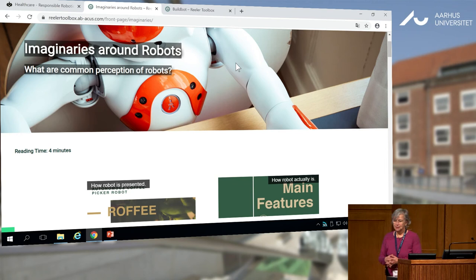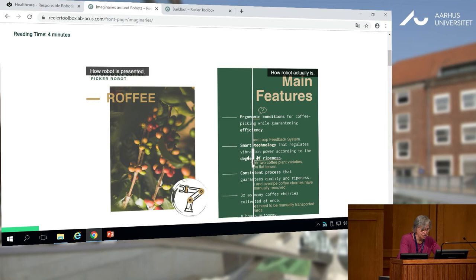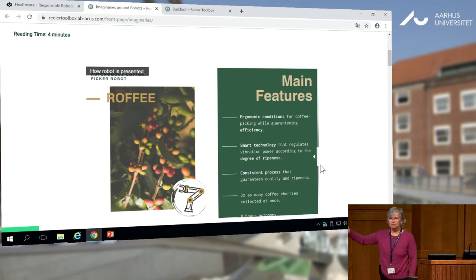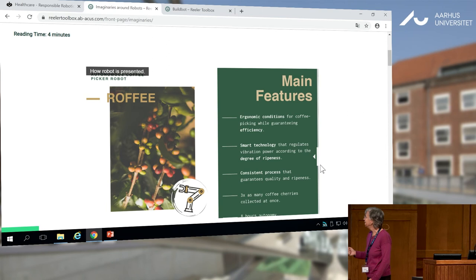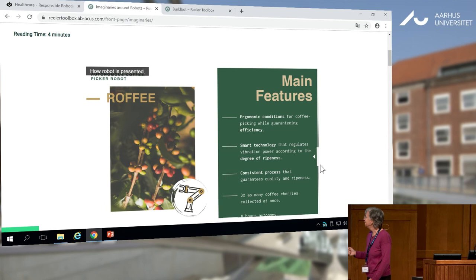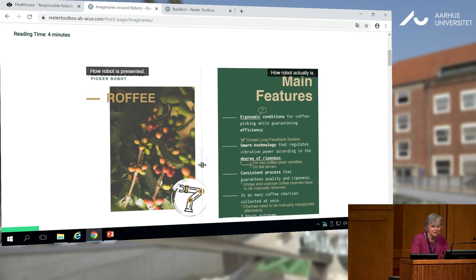One of the themes we have discussed today is imaginaries. The imaginary of an end user may affect a lot our development work. We have to take into account that people may have curious ideas about what a robot is. For example, this is a robot to make coffee. Here you have the presentation by very good advertising people — a lot of good points: ergonomic condition, smart technology, consistent process — and a lot of possibility to collect the cherries of coffee.